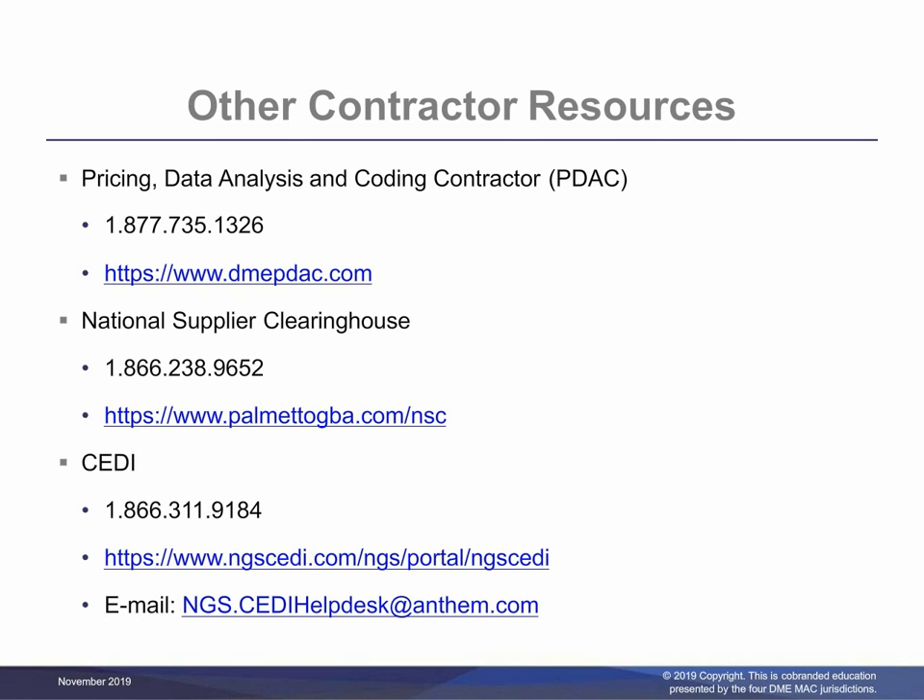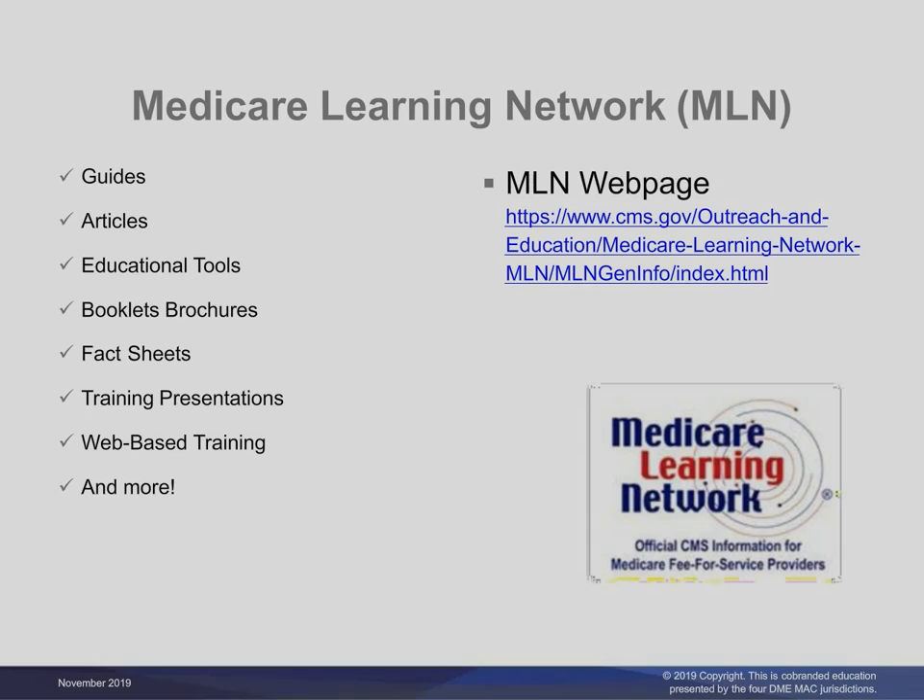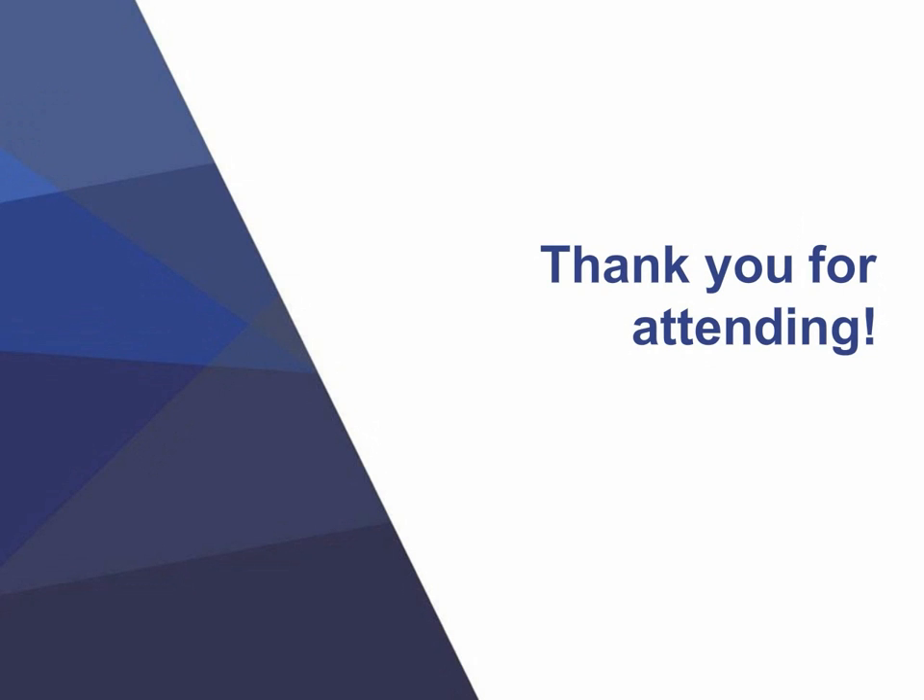Other contractor resources include Pricing Data Analysis and Coding Contractor (PDAC), National Supplier Clearinghouse, and CEDI's contact information. We encourage you to visit the Medicare Learning Network. MLN is the place for official CMS Medicare fee-for-service provider educational information. MLN National Provider Education Articles help suppliers understand new or changed Medicare policy and how those changes affect them. A full array of other educational products including web-based training courses and hard copy and downloadable publications are also available. Thank you for taking the time to listen to our tutorial. Continue your learning experience by referring to additional recordings available on the Noridian website or YouTube channel.